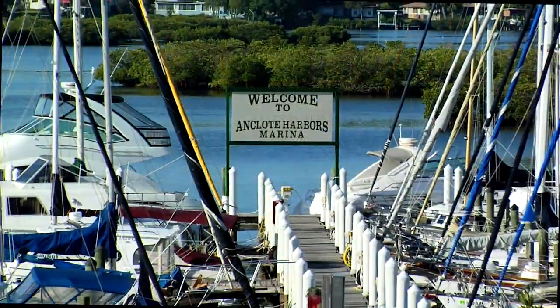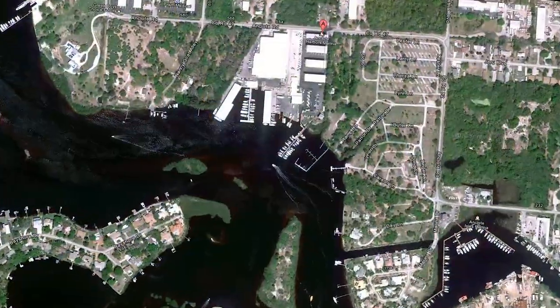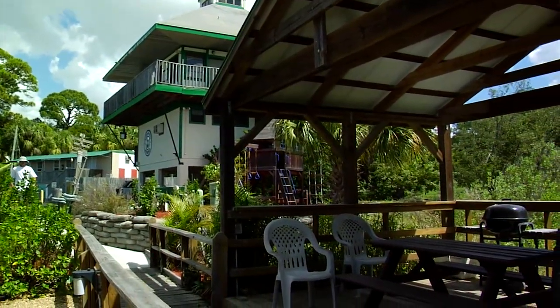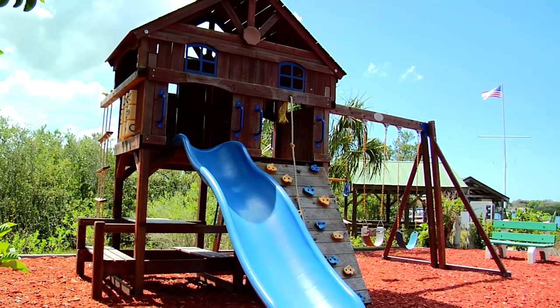Anclode Harbors Marina is a full-service marina conveniently located on the beautiful Anclode River in Tarpon Springs. Our convenient location is easily accessible from anywhere in the Bay Area and is located only minutes from the Gulf of Mexico and the beautiful white sand beaches of the area's barrier islands.